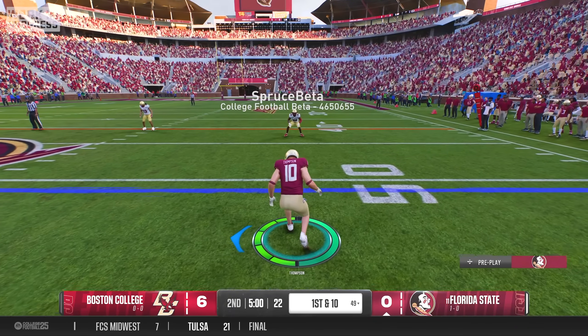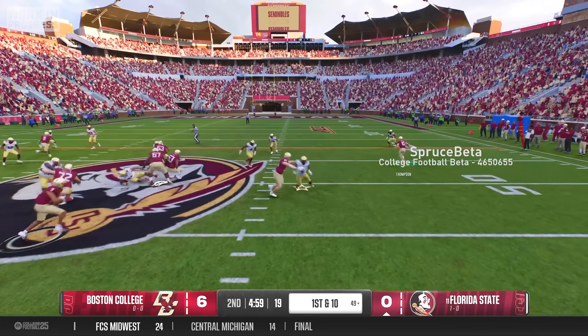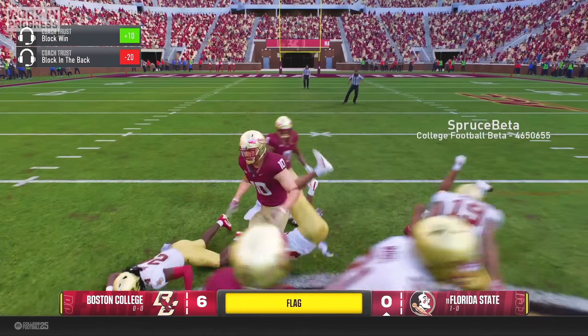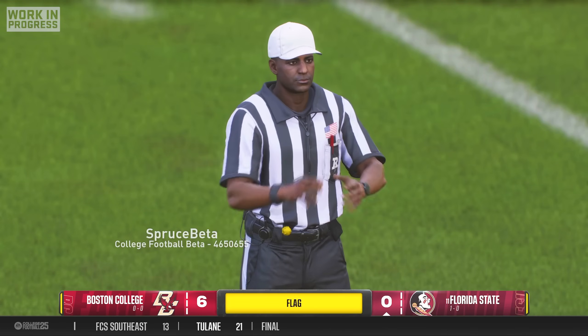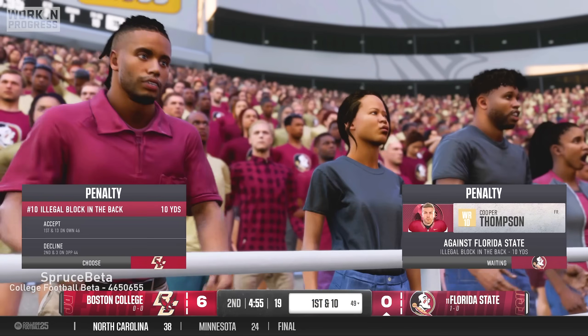On the very next play, I made the first big mistake of my college career. After a solid run by Lawrence Toa Philly, I came in late and shoved the DB in the back even though the play was essentially over. I was flagged for an illegal block in the back, which wiped out all the yards we had just gained.